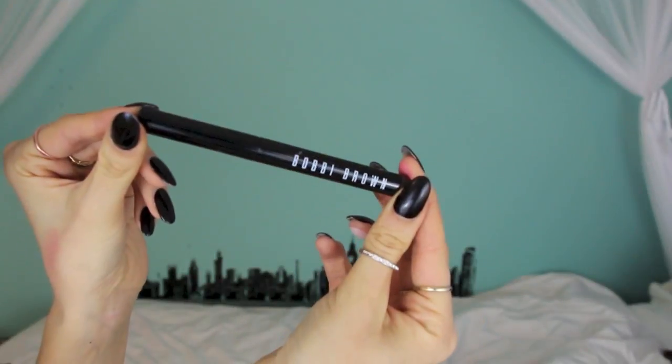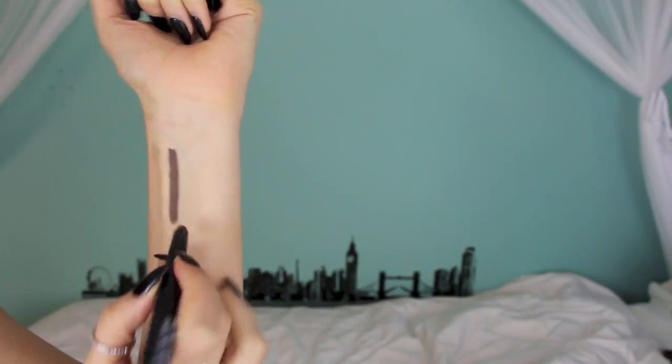My next beauty favorite is the Bobbi Brown Longwear Cream Shadow Stick in Bittersweet. If I've used one makeup product through the entire month, it has to be this. It's a cream shadow stick and I use it on my upper lash line — I'll smudge just the tiniest bit in the corner and on my lower lash line. Then I take a pencil brush and smudge it out. It's so pigmented and really blends out to give this gorgeous smoky look. That cream product dries to powder and it lasts all day. It's absolutely amazing.